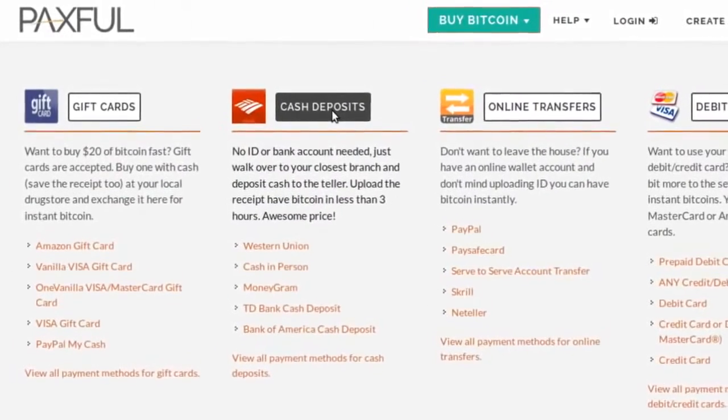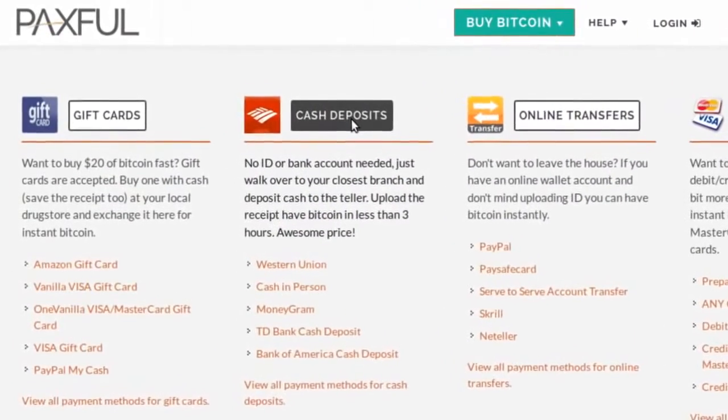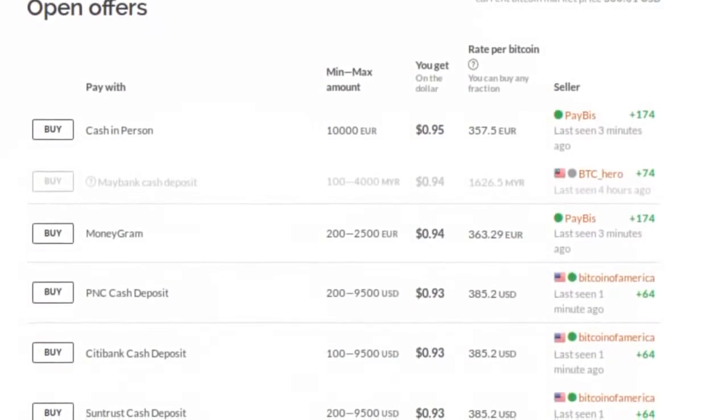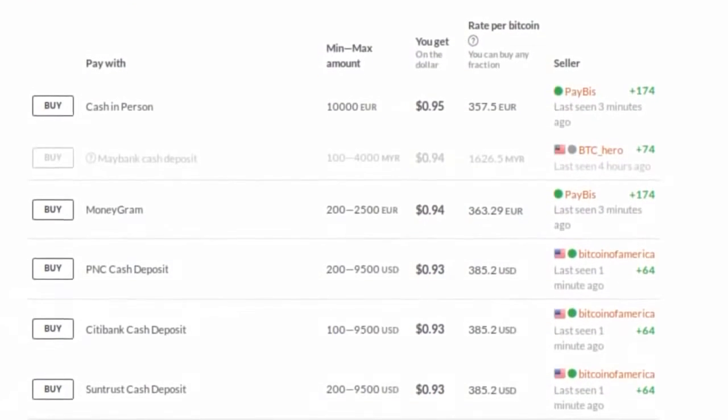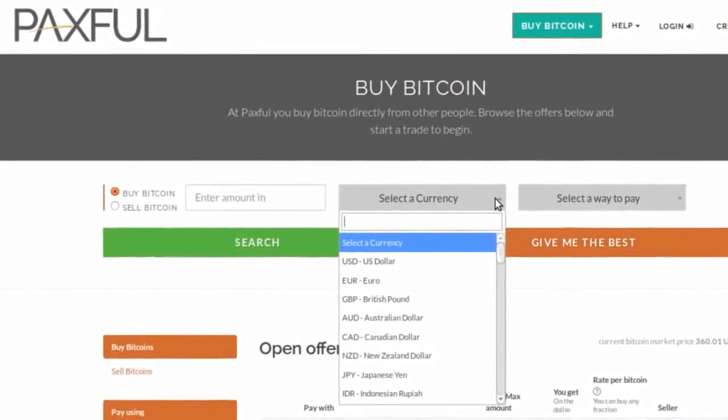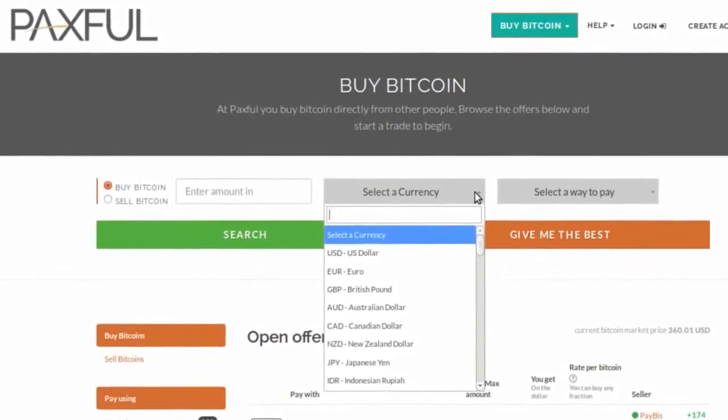And number five: Paxful. Paxful's service is similar to Wall of Coins, in that Bitcoin sellers whose banks have a branch near you within the U.S. give you their bank account number, and you make a cash deposit in person. The service is also available globally, in that some of their sellers accept Western Union and MoneyGram transfers. Sellers set their own fees, and Paxful acts as escrow.